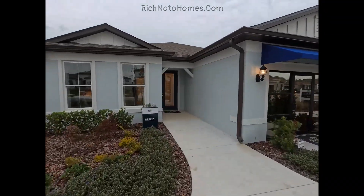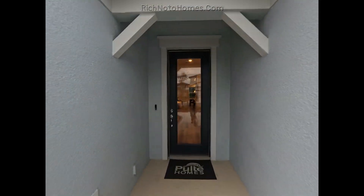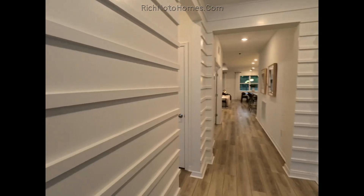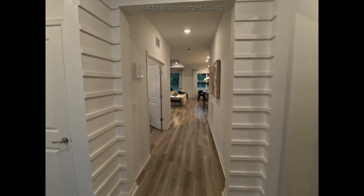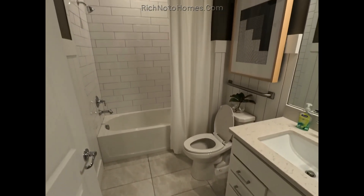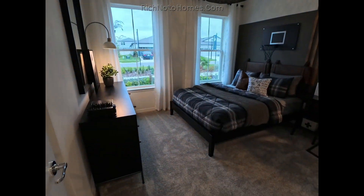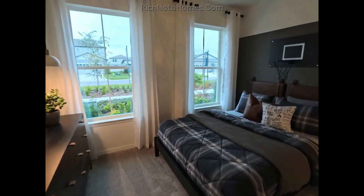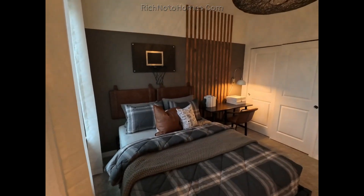Okay, this is the Medina. Let's go inside and have a look. This is also the sales office, so there's certain places I'm not going to be entering, which is typically the garage.